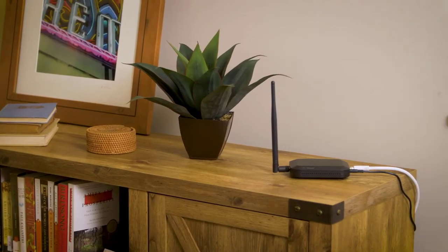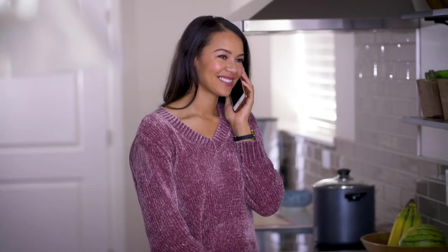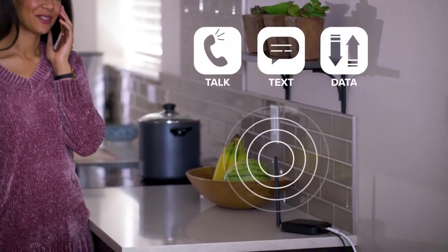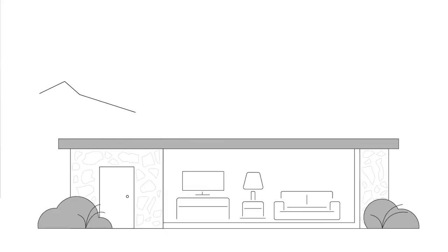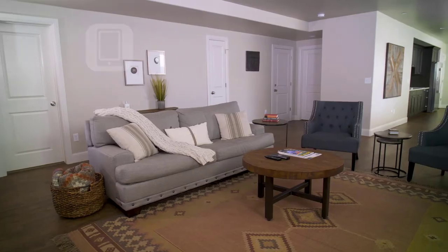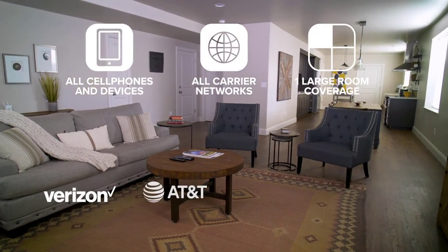The weBoost Home Studio is the newest booster from the leader in cell signal technology. It features an integrated booster antenna that instantly improves talk, text, and data in one large room. The Home Studio's outside directional antenna picks up cell signal, then the booster amplifies it for the attached antenna to broadcast to nearby devices in the room.